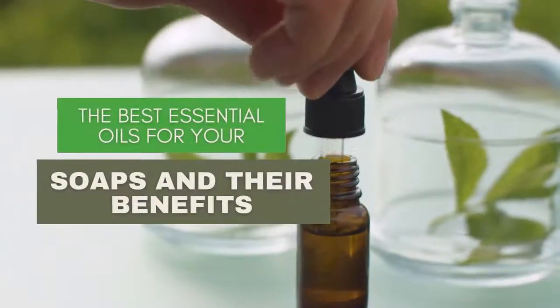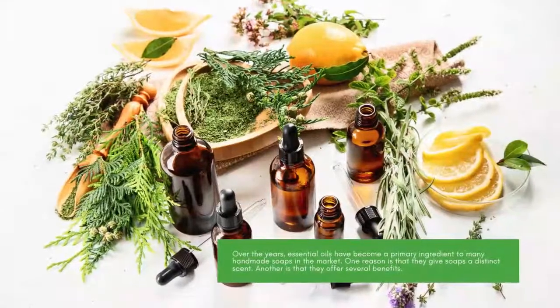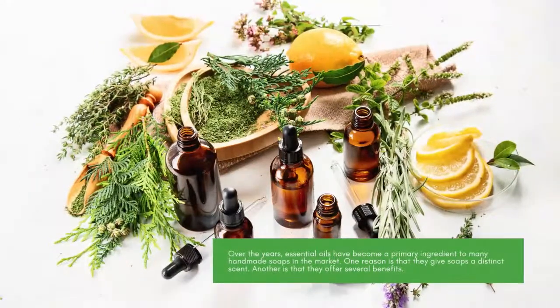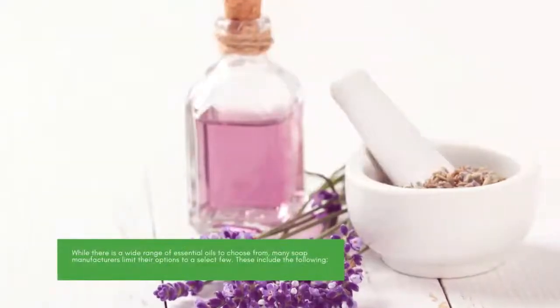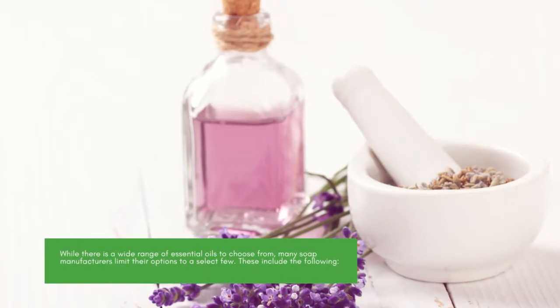The best essential oils for your soaps and their benefits. Over the years, essential oils have become a primary ingredient in many handmade soaps on the market. One reason is that they give soaps a distinct scent. Another is that they offer several benefits. While there is a wide range of essential oils to choose from, many soap manufacturers limit their options to a select few.